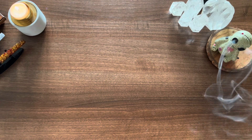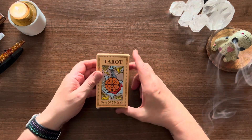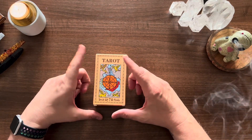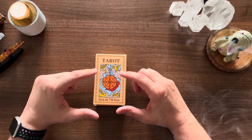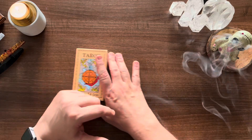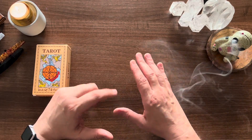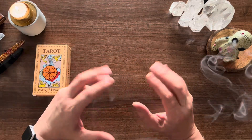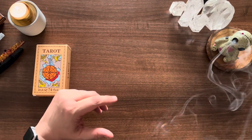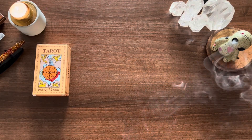I wanted to let you know about a tarot deck that is available on Amazon — I'm sure other places as well — and I want to talk a little bit about the origin of this deck, because this is a good quality deck for less than £10.